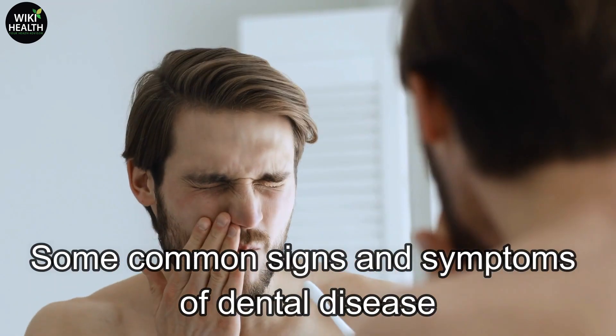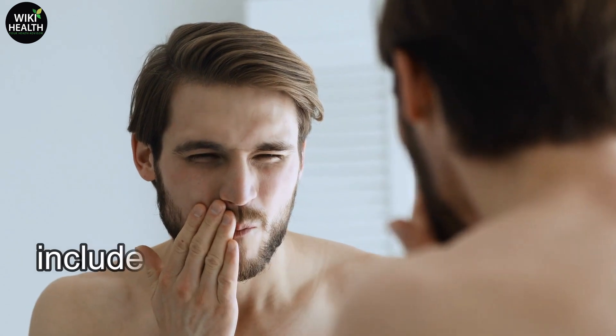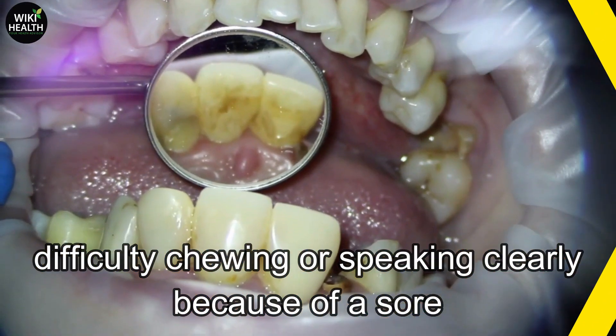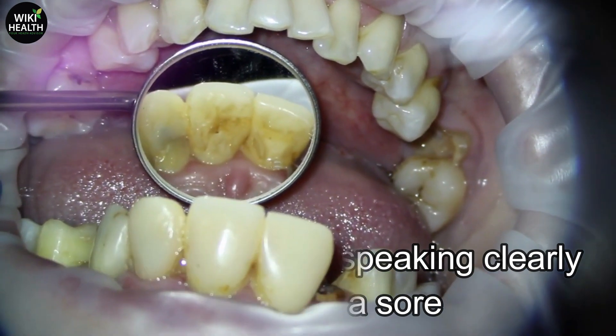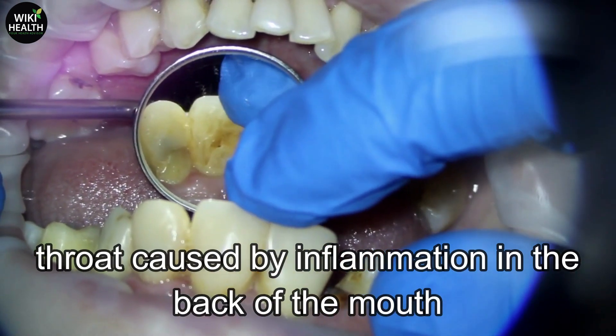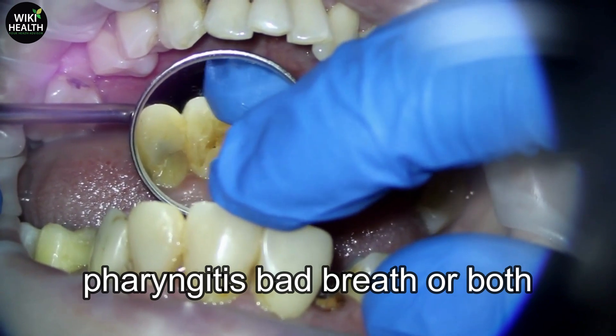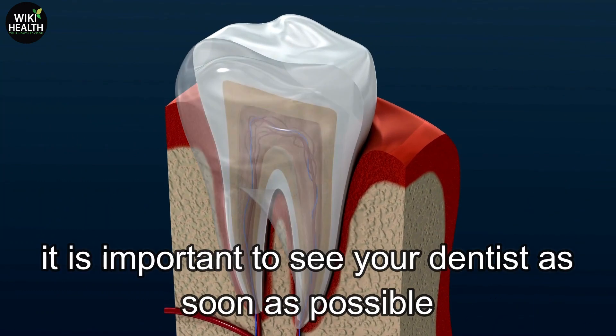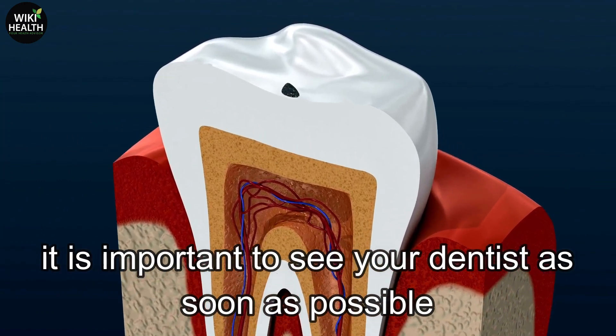Some common signs and symptoms of dental disease include toothaches, tooth decay, dull pain, difficulty chewing or speaking clearly because of a sore throat caused by inflammation in the back of the mouth, pharyngitis, or bad breath. If you are experiencing any of these symptoms, it is important to see your dentist as soon as possible.